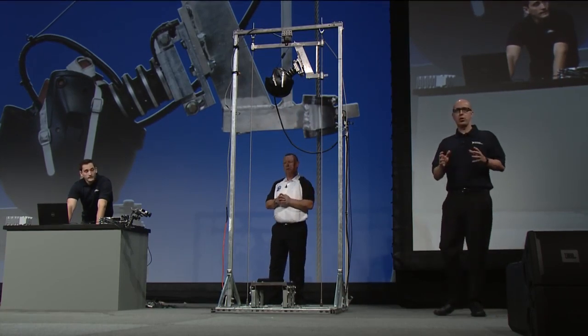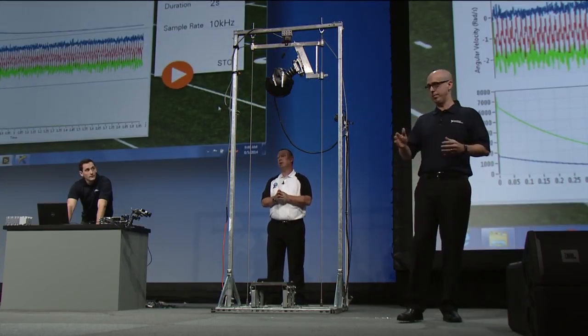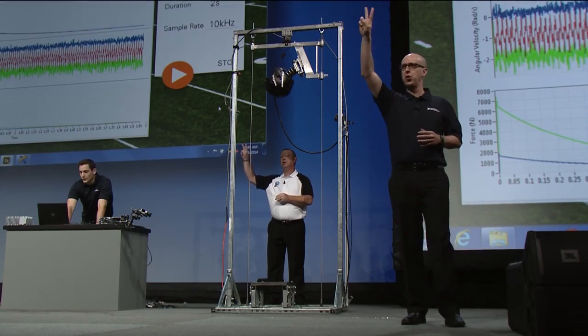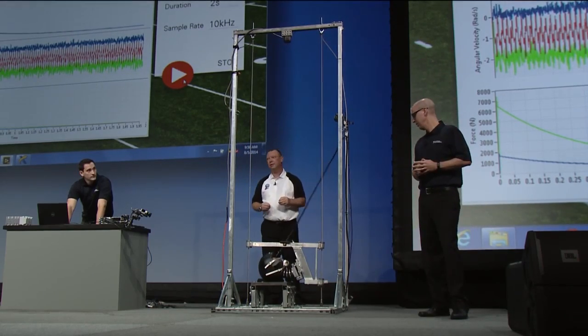Brace yourself for an impact force of over a thousand pounds. Count down with me: three, two, one. [Impact] That's an impactful system!